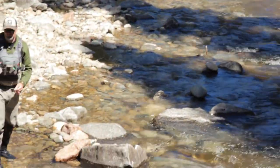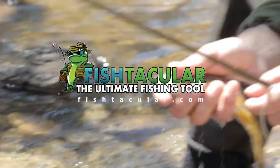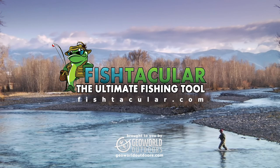Fishtacular is the most comprehensive fishing tool available today. Join Fishtacular and help keep the joy of fishing alive. Get hooked now!